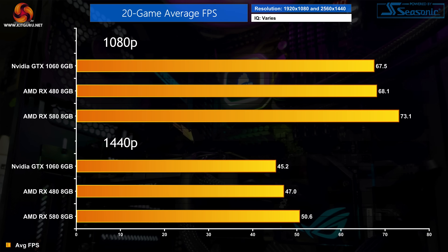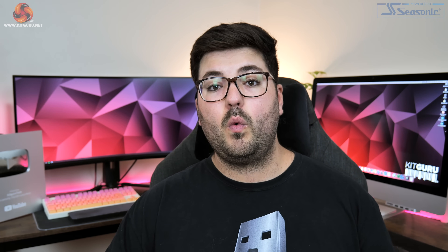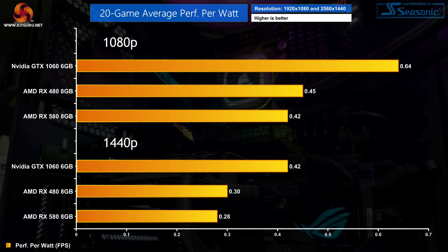That margin does increase at 1440p to a 12% lead for the RX 580 over the GTX 1060, while the RX 480 also proves 4% faster than Nvidia's card at this resolution. One thing I also logged over all 20 games was GPU-only power draw. The GTX 1060 is easily the least power-hungry GPU, drawing about 45 watts less than the RX 480 and 65 watts less than the RX 580 at 1080p. That makes the GTX 1060 clearly the most efficient, delivering 42% more performance per watt than the RX 480 and 52% more than the RX 580.